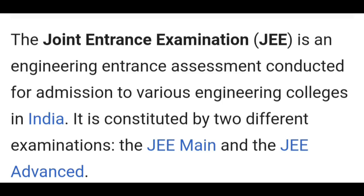Let's talk about the JEE Examination. JEE is called Joint Entrance Examination. This is an entrance exam. It is related to IAT, NAT, and AAAT.